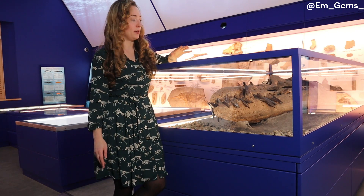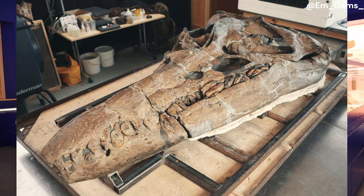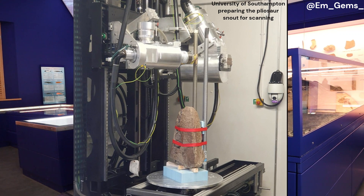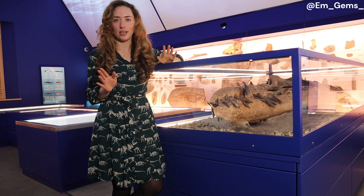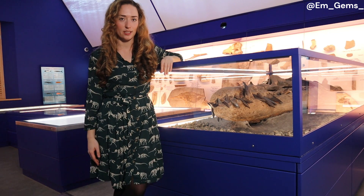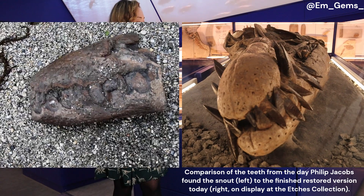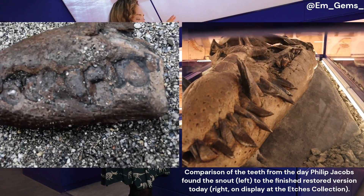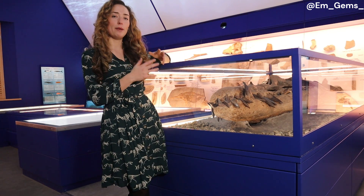Dr. Steve Etches did the prep on the specimen, removing all the excess rock matrix from around the fossil. The restoration was then done by a father and son team, Chris and Alex Moore. Before they began, they photographed the entire specimen, laser scanned it, and even did a CT scan of the snout — to ensure that none of the restoration would impede further scientific research. Chris and Alex then restored certain parts that unfortunately hadn't survived, including the teeth. The University of Southampton 3D scanned and printed the teeth you see here, and since the roots were preserved they were able to accurately scale them.